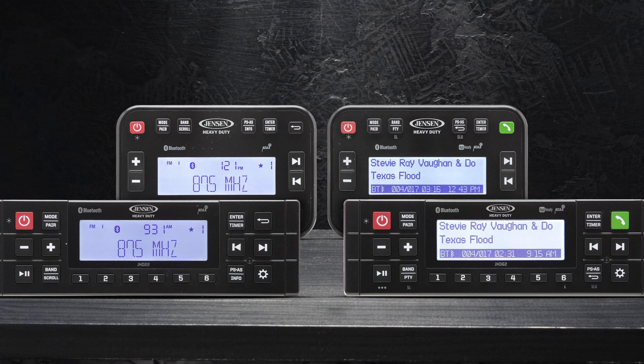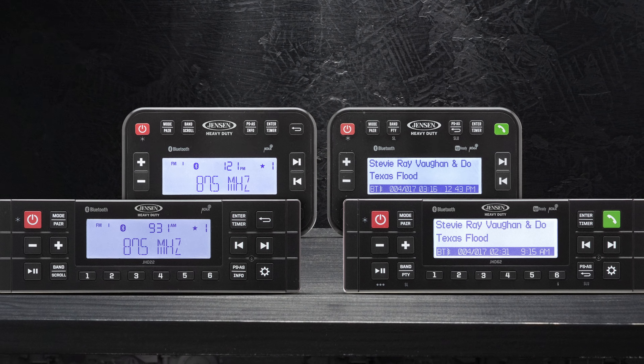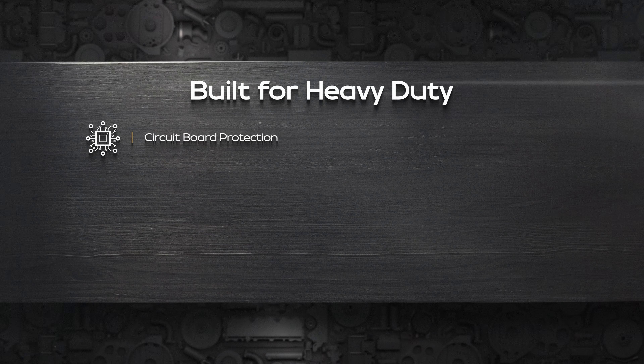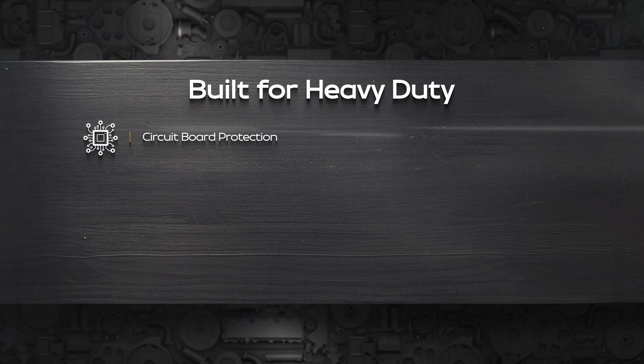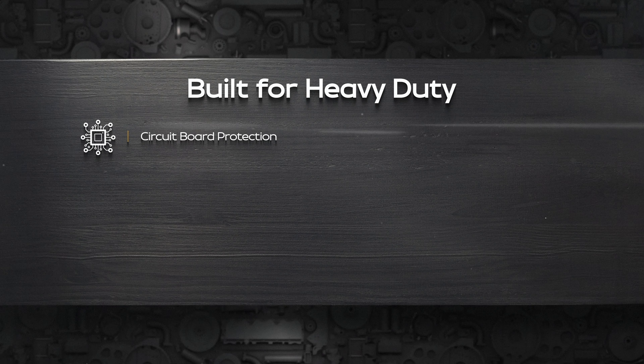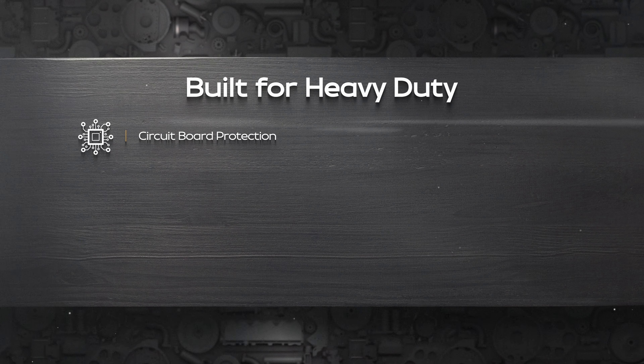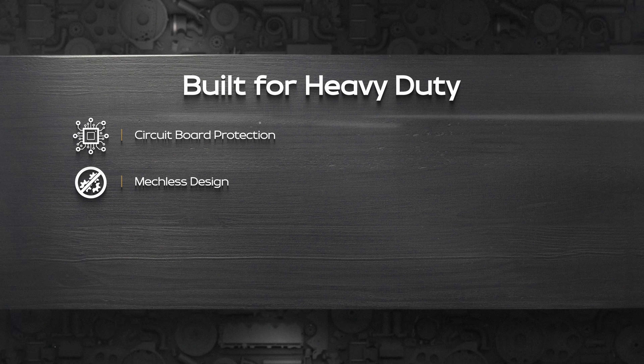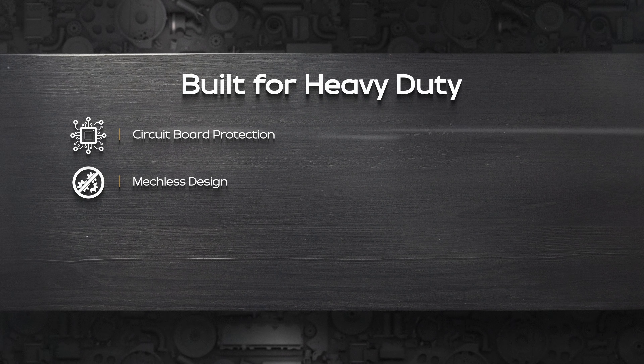Each stereo is equipped to withstand harsh conditions, thanks to our engineering team's commitment to exceptional longevity and durability. The circuit board protection and the unique membrane behind the screen shield against dust, ensuring clear displays and functionality for years. The absence of deck openings and other moving parts in the internal hardware increases the stereo's extreme tolerance to external elements.